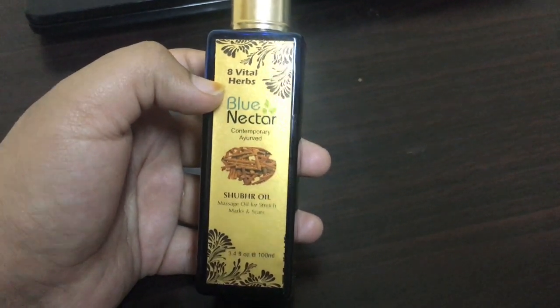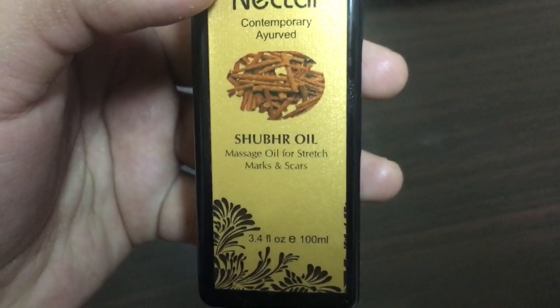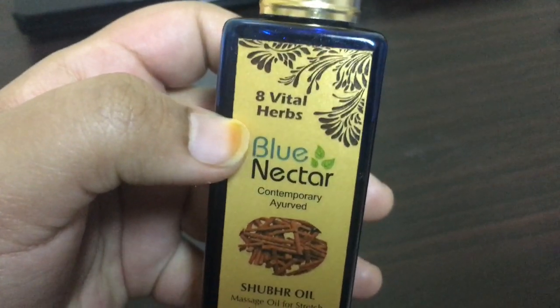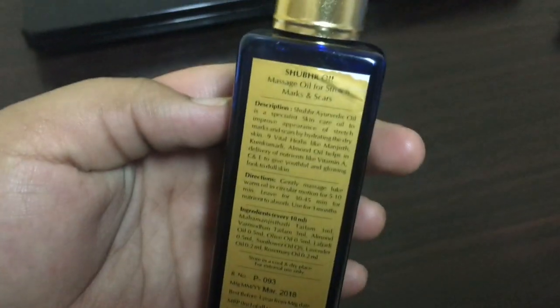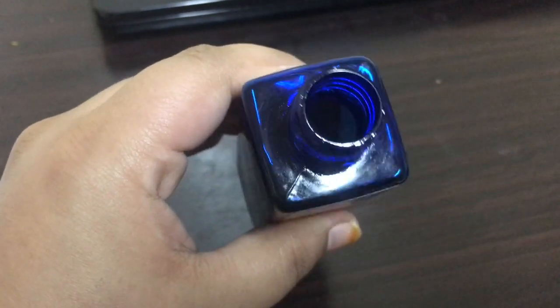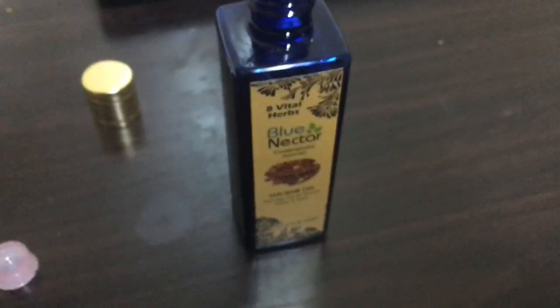The best part is it is very affordable and suitable for all skin types. I'm really happy that I bought this oil and I don't regret it at all. It is a wonderful oil with a wonderful smell and it stands up to what it claims. It works amazingly well to moisturize and hydrate the skin, and that's the reason I think it works to heal cracked heels.